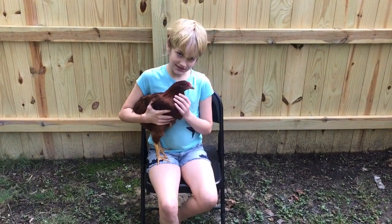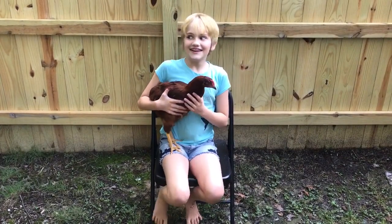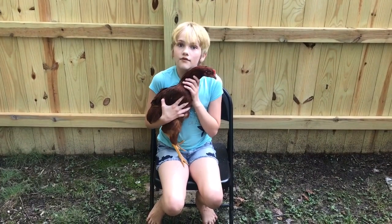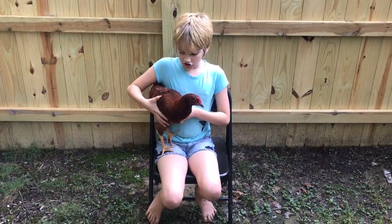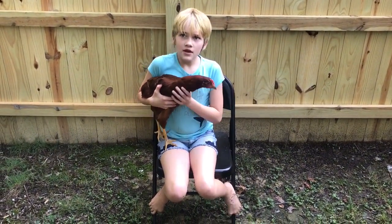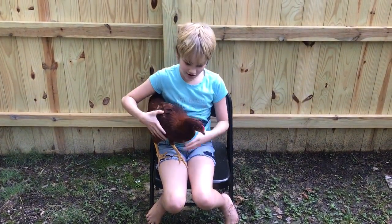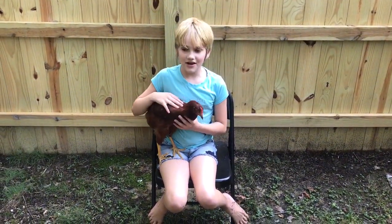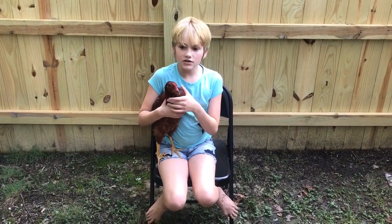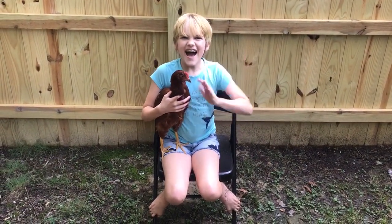Last but not least, this is Marigold. She is the leader of the whole group. I think she is a Rhode Island Red. That's the last of our pets — Marigold is just going to sit on my lap for this. Subscribe, click that bell, turn on notifications, and leave a like. Bye guys, I hope you enjoyed!